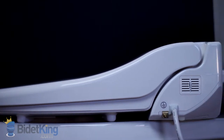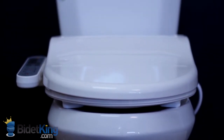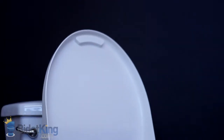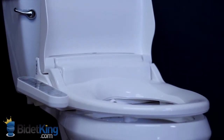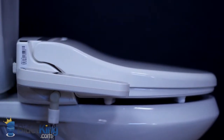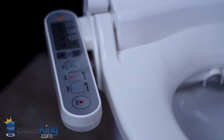On the right side of the unit, we see the electrical cord outlet. On the left, you'll see the XLC-2000's control panel is fairly slim and does not detract too much from the overall design. The water supply inlet is located underneath the control panel and is smartly angled downwards and out of the way.